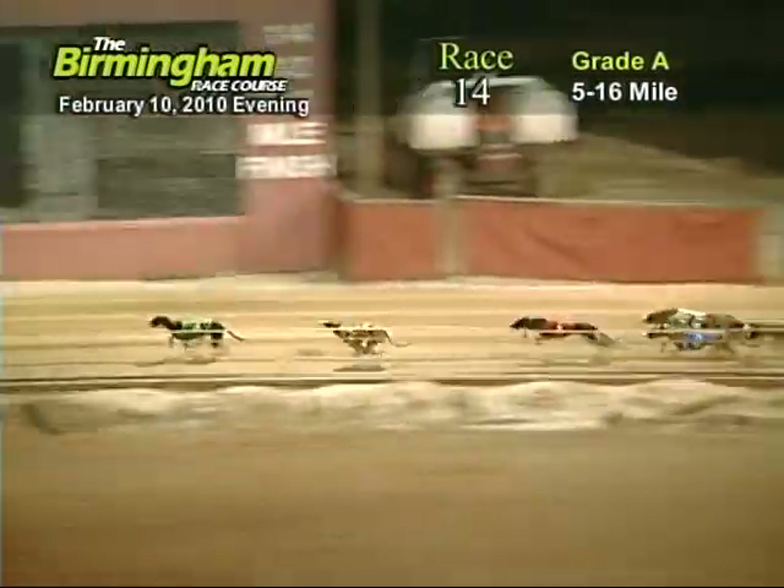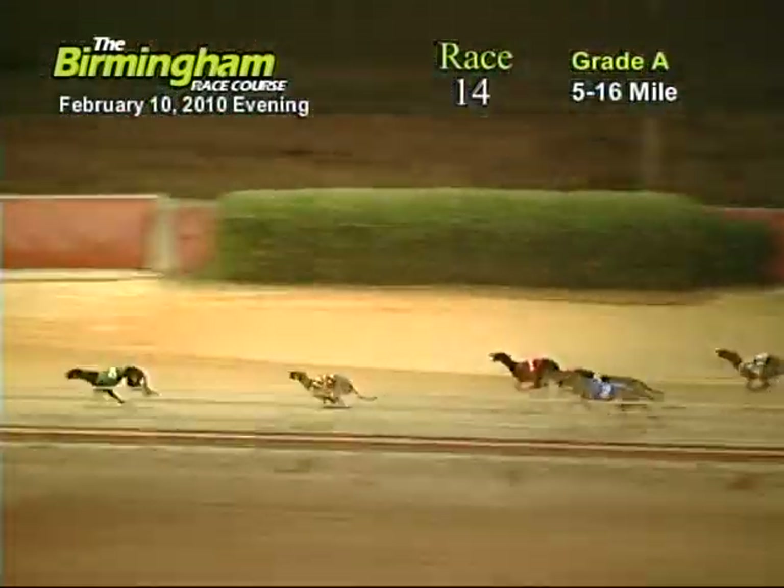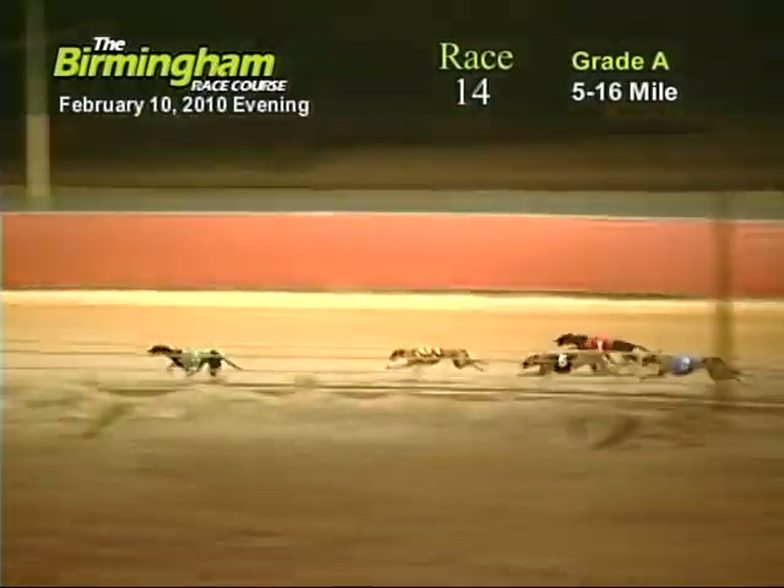As they go out of the first turn, number four. Zippy Juno holding on to the lead from the eight, one, five, two, seven, three, and six.